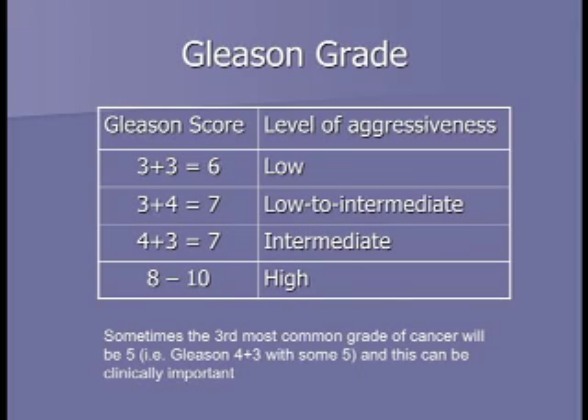When the Gleason numbers add to eight through ten, we consider that high aggressiveness. When they add to seven, we consider that intermediate risk. We differentiate a three plus four from a four plus three—both add to seven, but three plus four is less aggressive because the first number represents the dominant, larger area. Sometimes even if the first two numbers are three or four, if the third most common area is a five, we ask the pathologist to note that as a tertiary five on the pathology report. For the majority of people, the answer will be no.